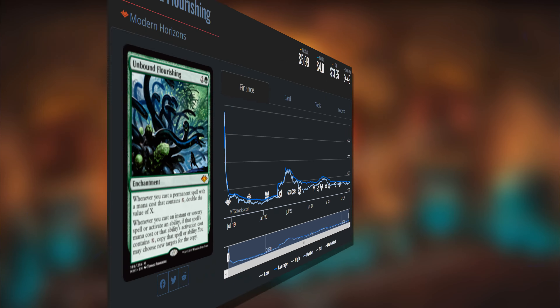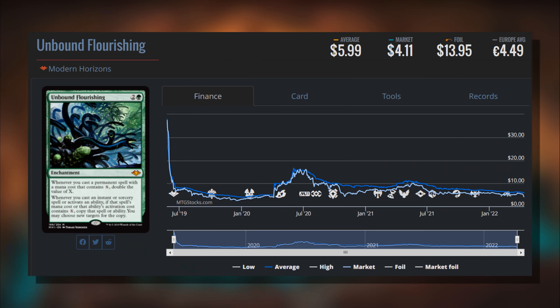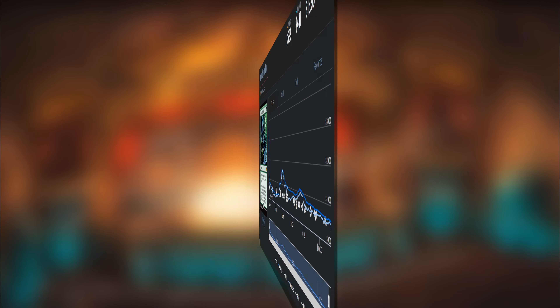Next is a card flying a little under the radar and losing value compared to last week: Unbound Flourishing from original Modern Horizons. I love this card - it is so specific to X costs it could be an auto-include for a lot of future strategies. It doubles X costs, lets you copy instants and sorceries with X costs, and sits as a permanent on the field. I really think this is a future-ready card just waiting for the right commander. I really like this at four dollars - feel comfortable getting it under five.